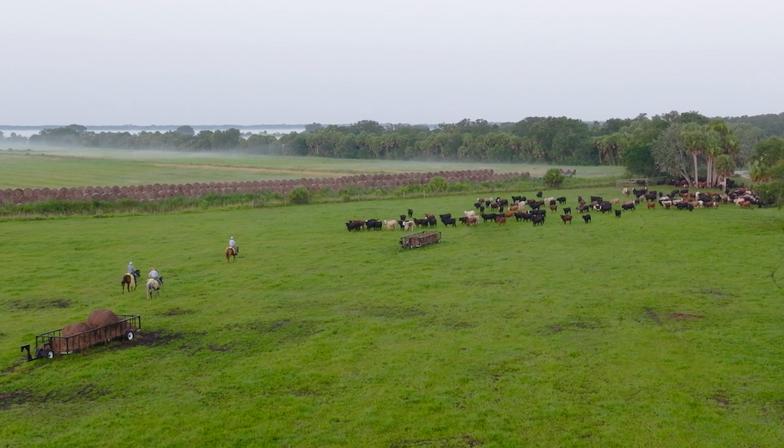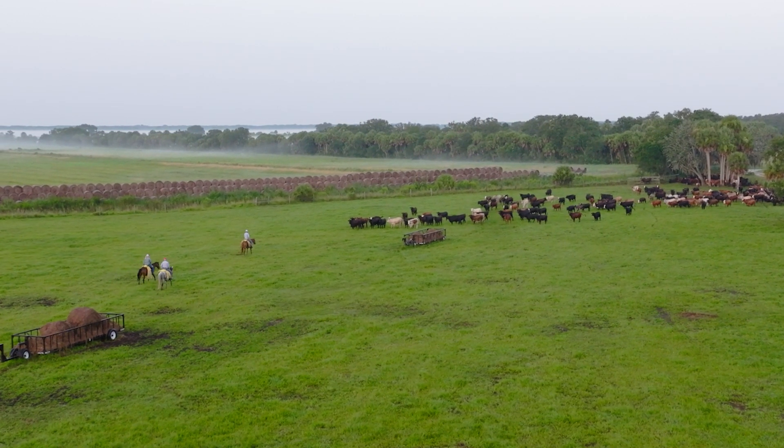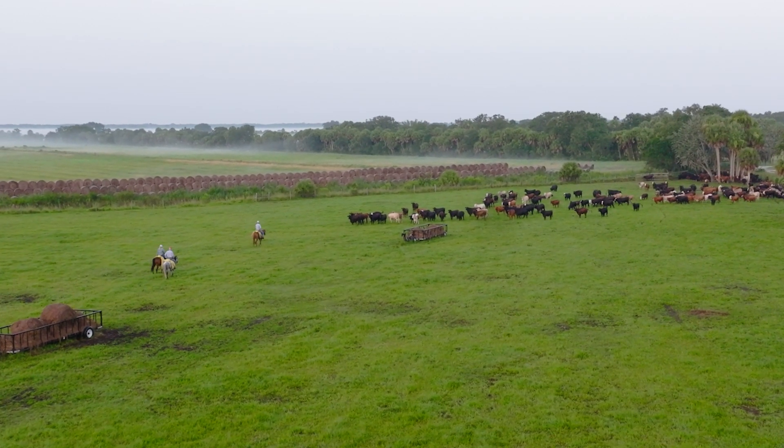Ranchers are a key piece of our research in agroecology. They have vast experiential knowledge of how the land works and how their grazing operations affect the land. And so we work with ranchers because they give us research ideas and key pieces of information about the environment.